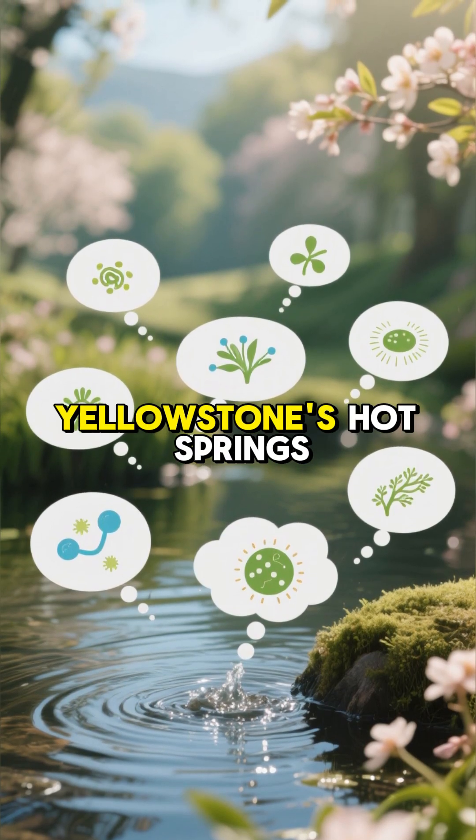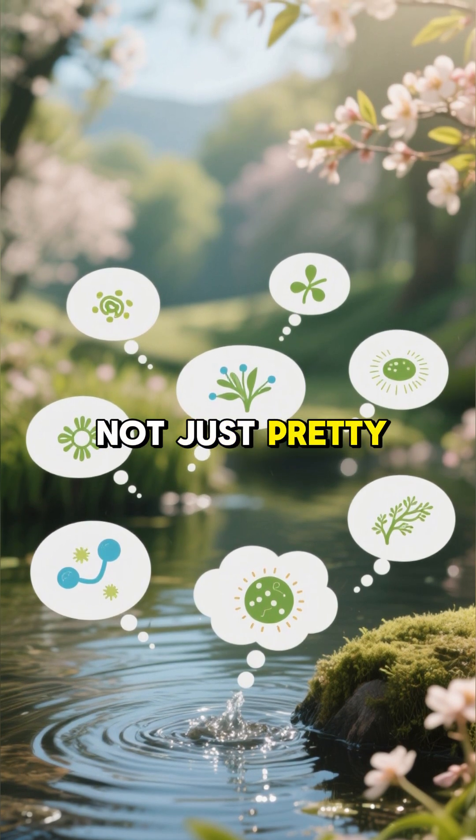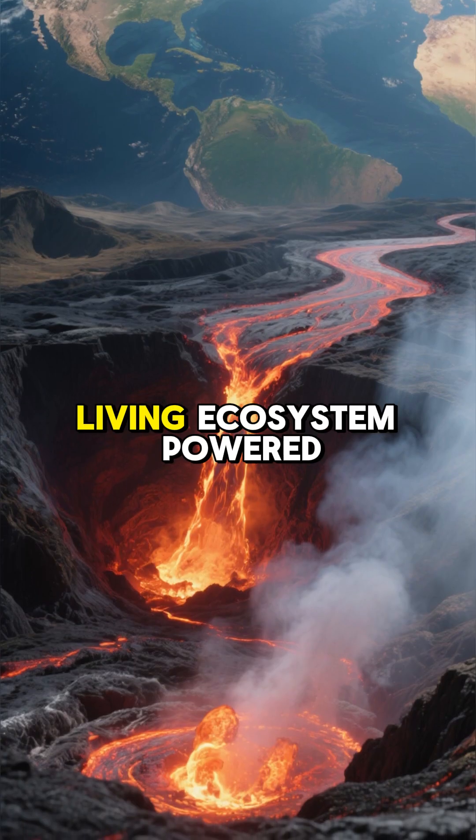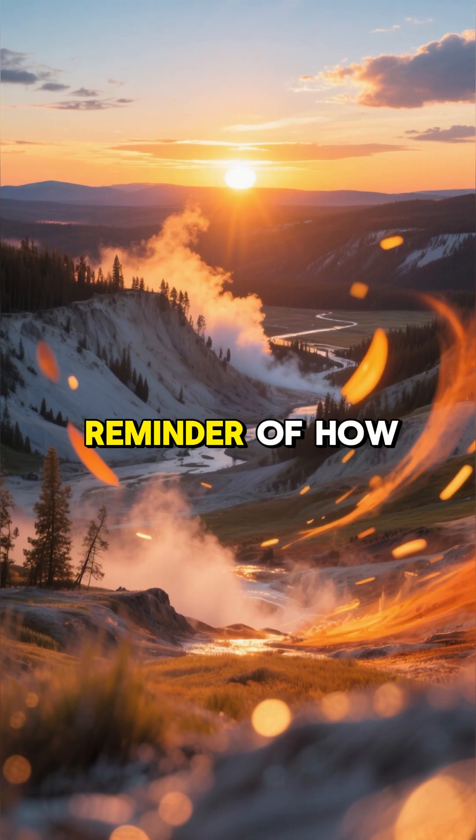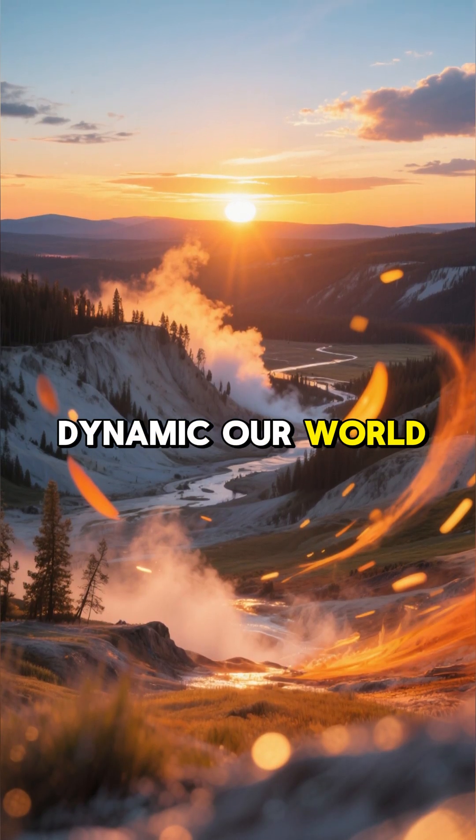So next time you see a photo of Yellowstone's hot springs, you'll know it's not just pretty water. It's a complex, living ecosystem powered by the immense volcanic heat from deep within our planet. It's a powerful reminder of how amazing and dynamic our world truly is.